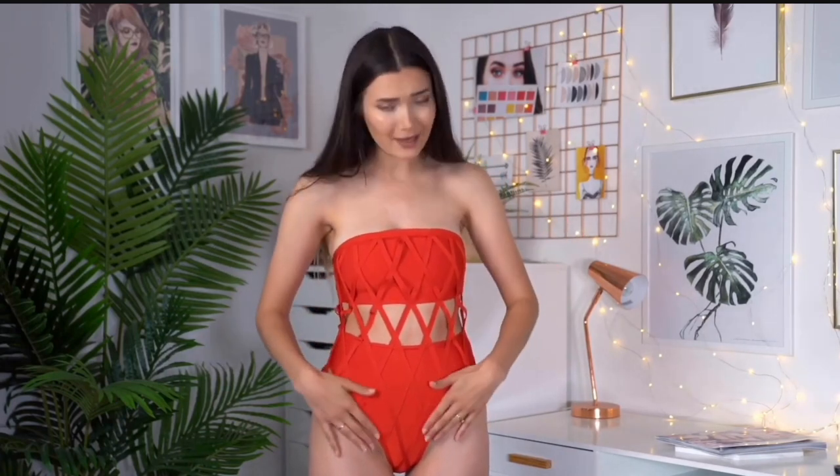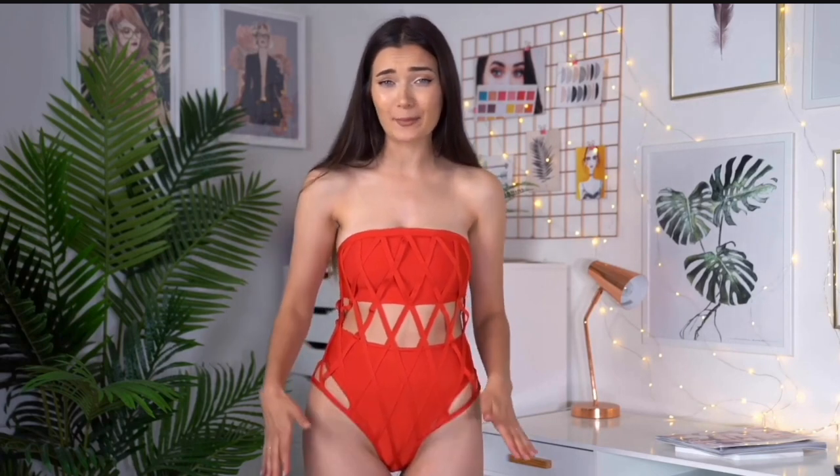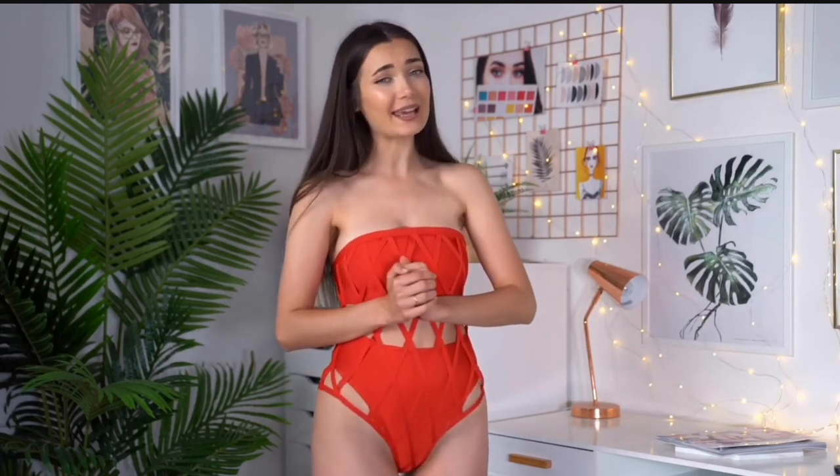Would you ever wear a swimsuit like this, or do you think it's a little bit too extra? I personally do think it's a little too extra for me — it kind of reminds me more of lingerie than a swimsuit. But I still really like it, unfortunately. Because it doesn't really fit me right, I'm going to have to give this a five out of ten.